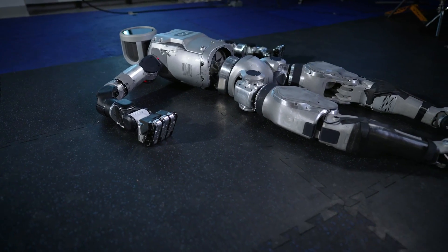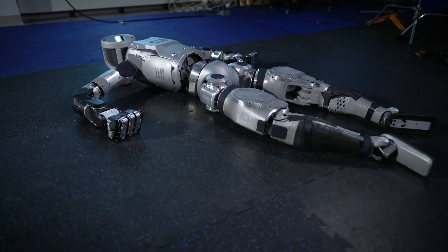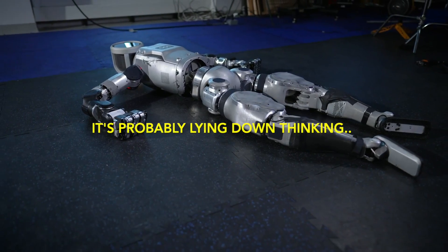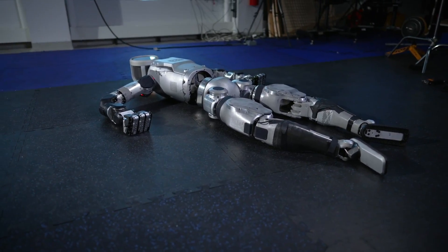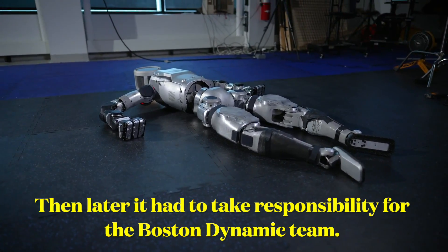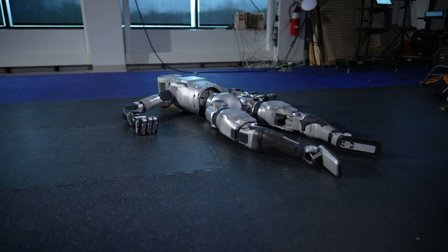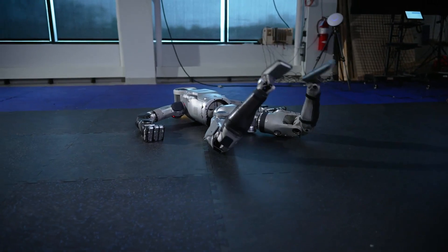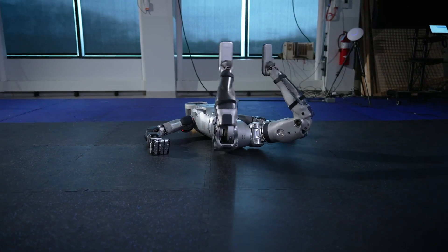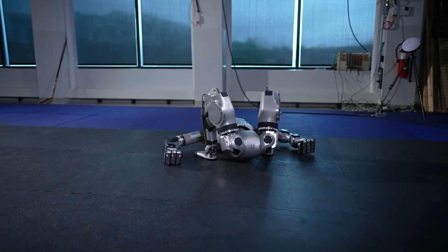In today's video, we look at the Atlas Electric model and the Apollo robot. Transitioning from hydraulic systems to electric power, the Atlas EV represents a leap forward in energy efficiency and performance. The electric powertrain enhances reliability, reduces maintenance needs, and enables smoother operation compared to its predecessors. The Atlas EV boasts improved strength and a broader range of motion, surpassing previous generations.